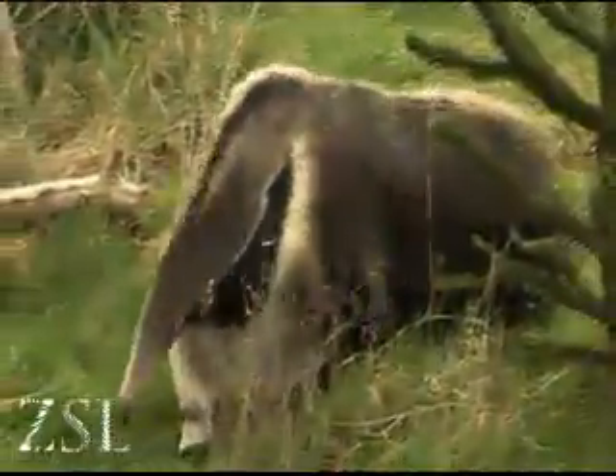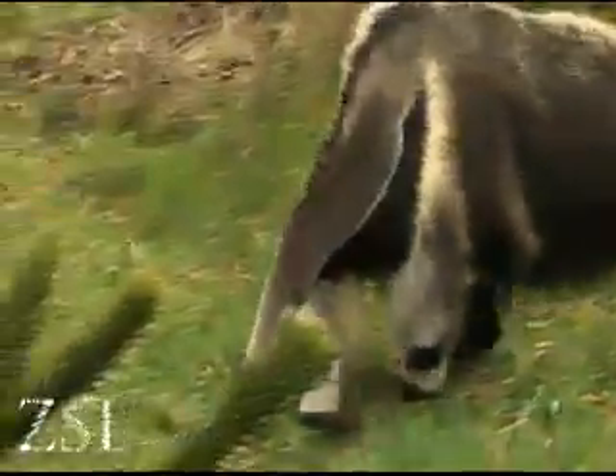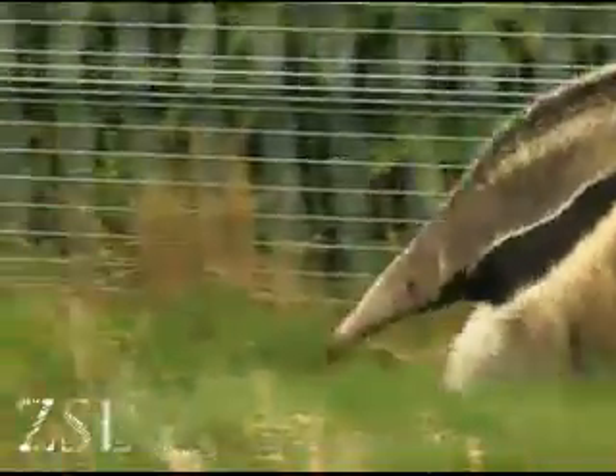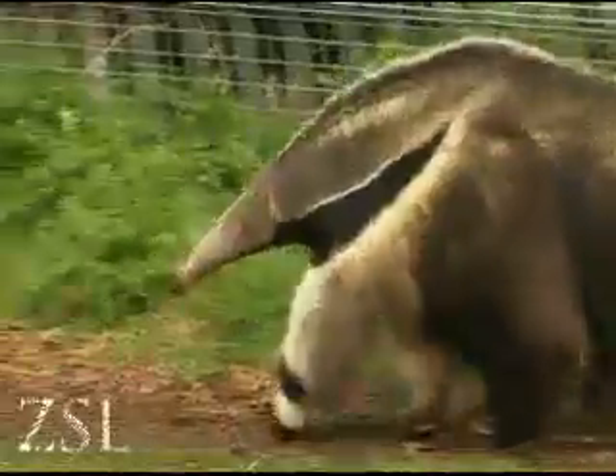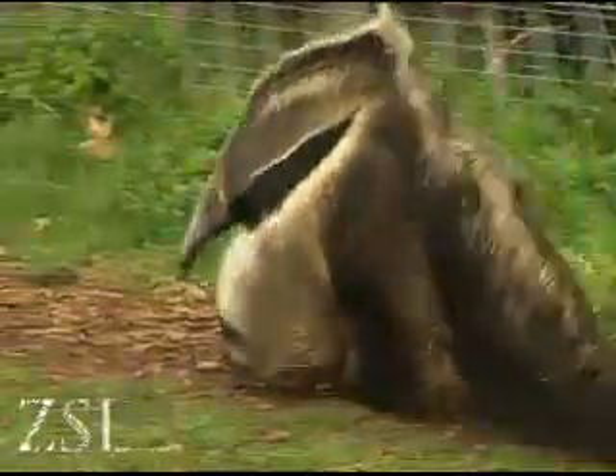When you look at an anteater, you can see they're perfectly designed for the way they live. They've got the long nose for looking into anthills. They've got big strong front claws for pulling the anthills apart. And they've got a big bushy tail.